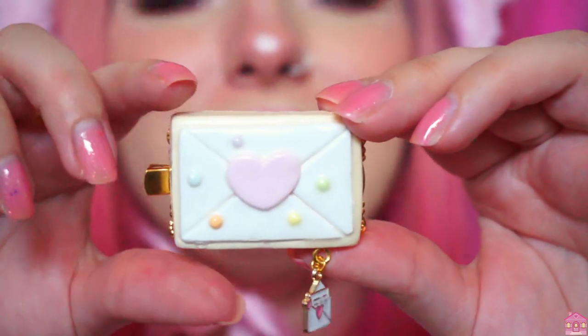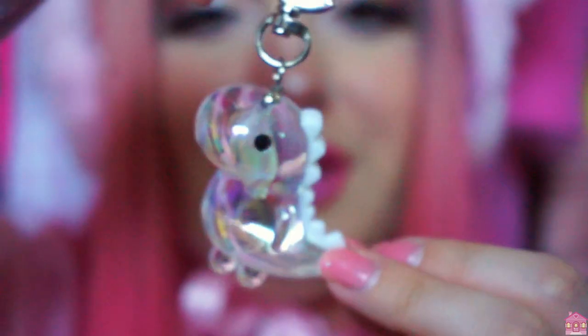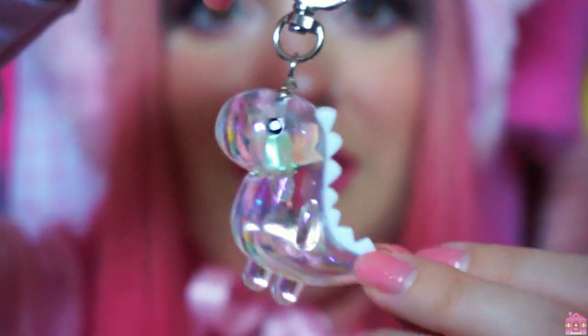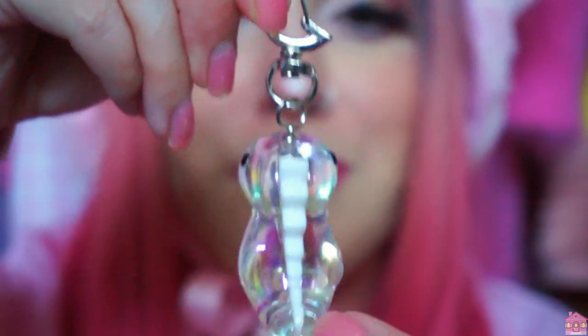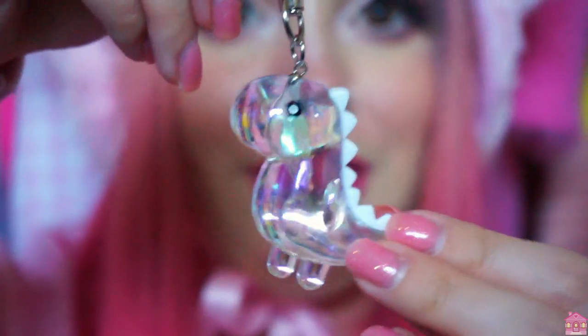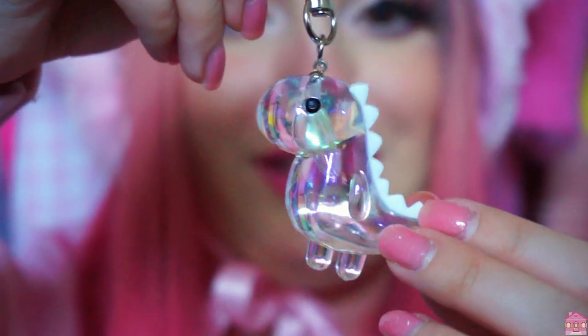Here we have a very iridescent, very cute chibi-style dinosaur keychain, which is adorable. The keychain itself is like a little moon — it is so shiny. I absolutely love it and I don't know how many times I'm going to say cute in this video, but it is very adorable.